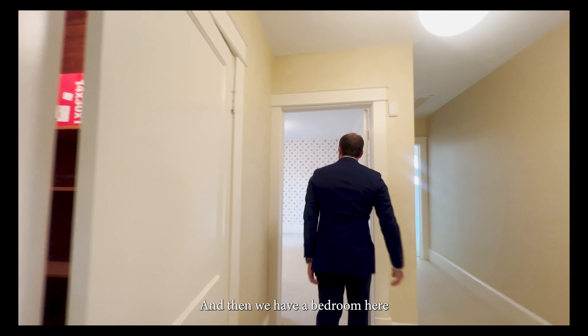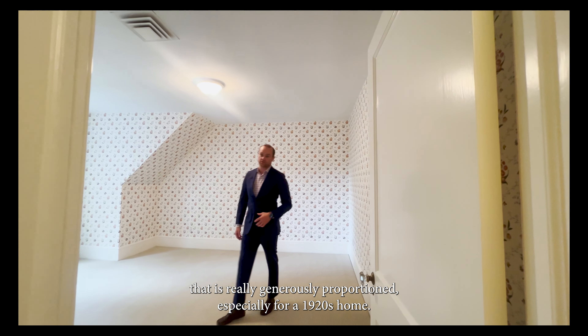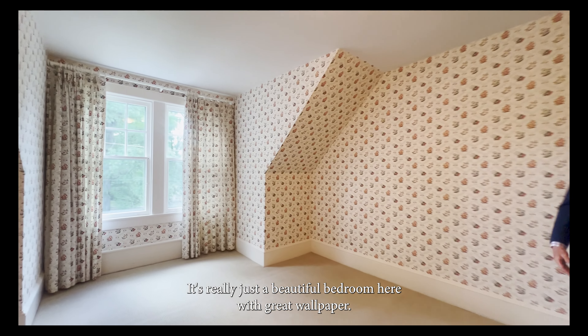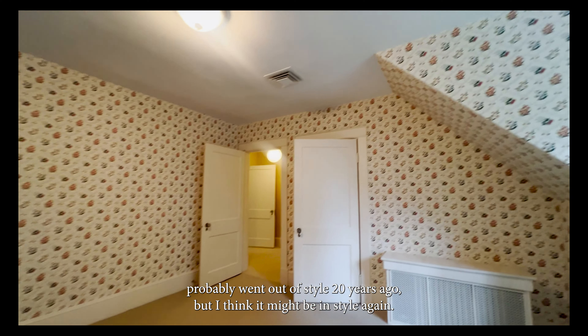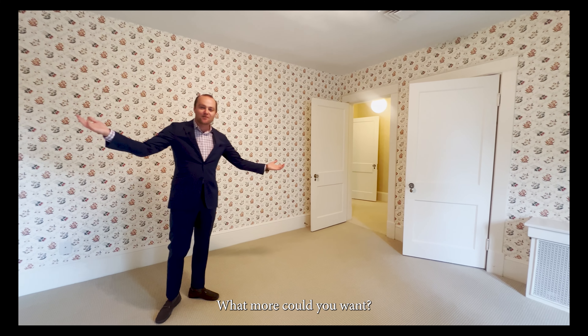We have a bedroom here that is really generously proportioned, especially for a 1920s home. I love the dormer slate roof — it's just a beautiful bedroom with great wallpaper. This wallpaper probably went out of style 20 years ago but I think it might be coming back. The drapes match — what more could you want?